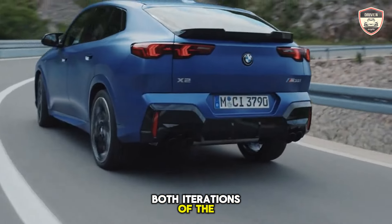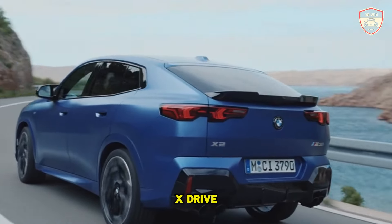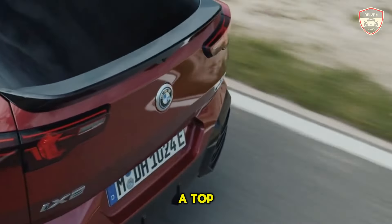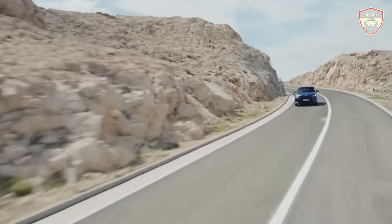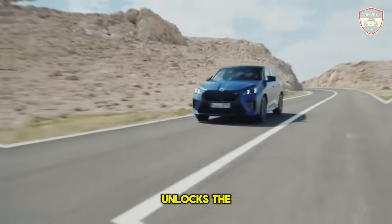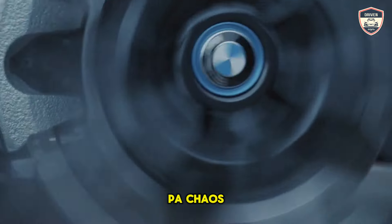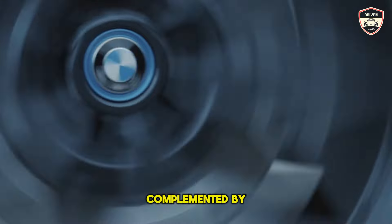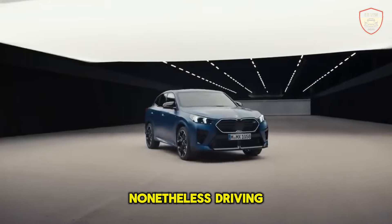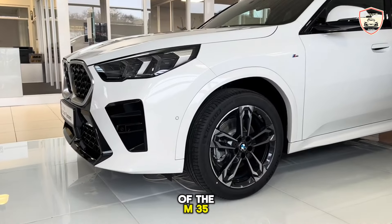While both iterations of the X2 come equipped with standard all-season tires, the M35i X-Drive distinguishes itself with larger 20-inch wheels. Both models are electronically governed to a top speed of 130 mph when outfitted with all-season tires. Yet opting for performance summer tires unlocks the M35i X-Drive's capability, pushing its top speed to 155 mph. The X2 exhibits ample cornering grip complemented by precise steering, however it tends to feel weighty and lacks feedback. Nonetheless, driving pleasure abounds, particularly in the exhilarating guise of the M35i variant.